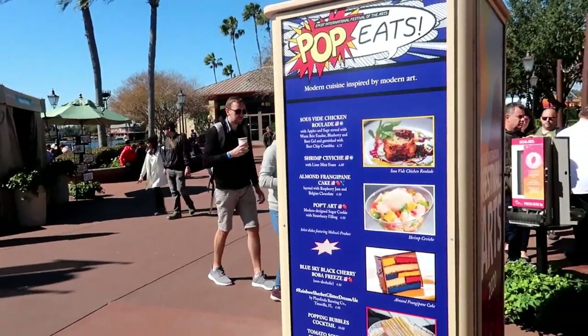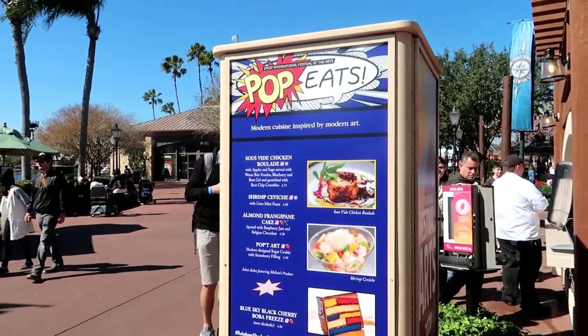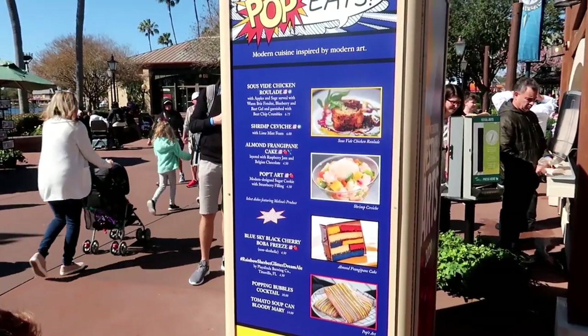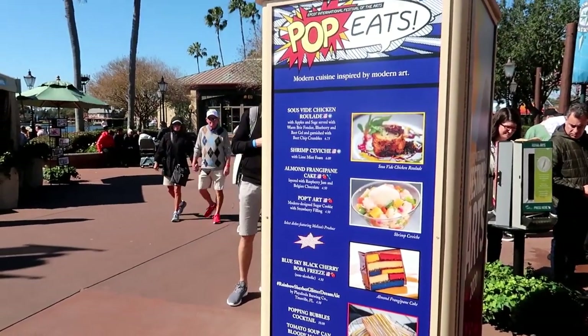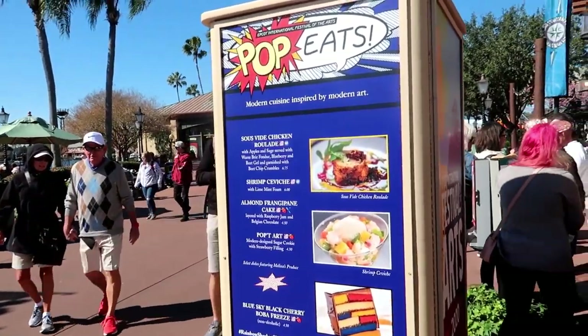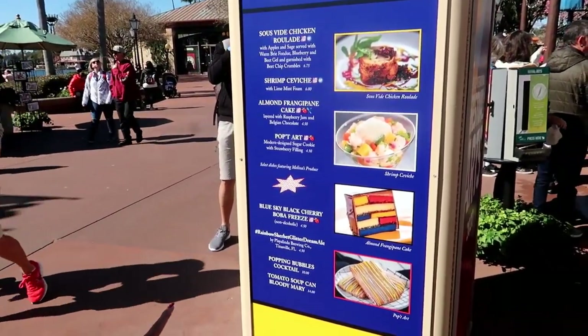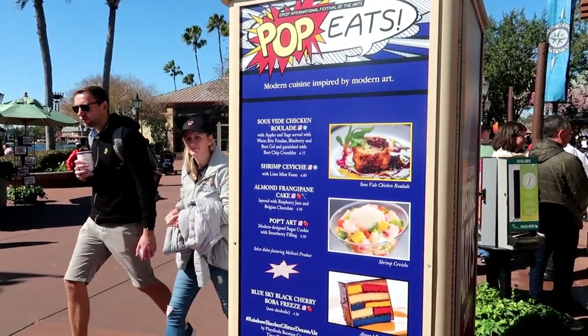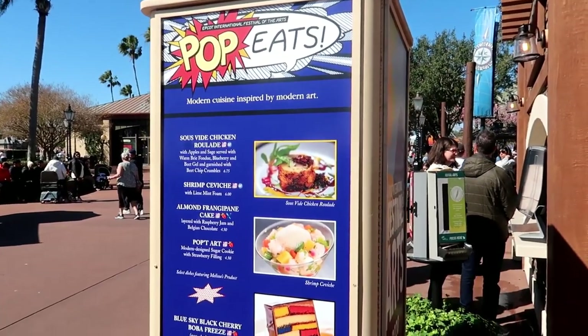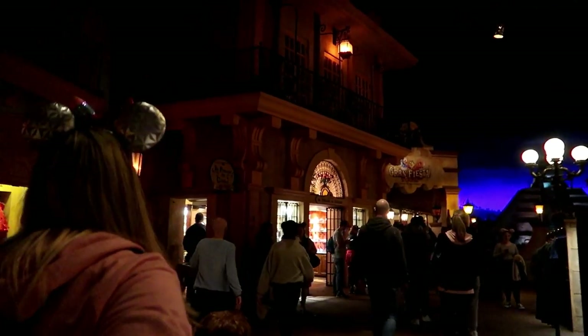We're getting hungry and deciding on what to get first. The almond frangipane cake looks good. We decided to go to the Mexico Pavilion to do a little bit of the Grand Fiesta Tour, and also something with chocolate and ceviche — let's see what we get.